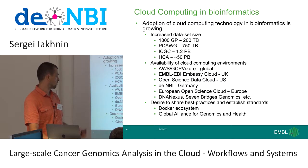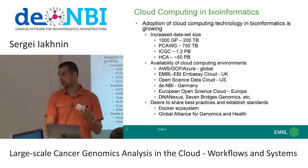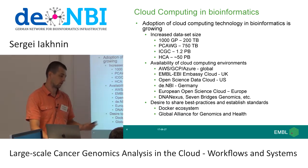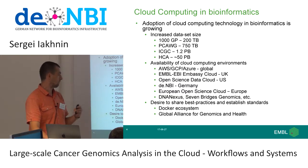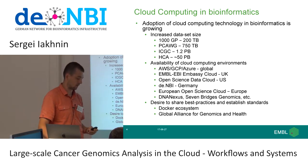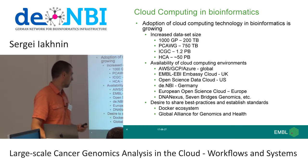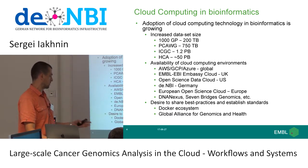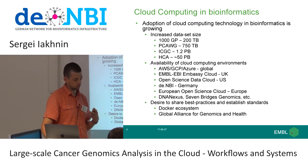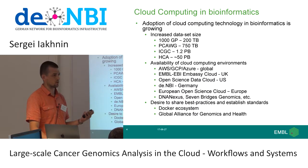The other driving factor is the wider availability of cloud computing environments — AWS, Microsoft Azure, Google Compute Platform — available globally. It doesn't really matter where you're operating your research group from. We also have academic clouds like the EBI Embassy Cloud, the Open Science Data Cloud in the US, the DENBI network being built in Germany, and the European Open Science Cloud, a pan-European initiative — as well as environments like Seven Bridges and DNA Nexus.